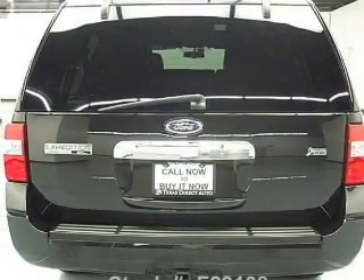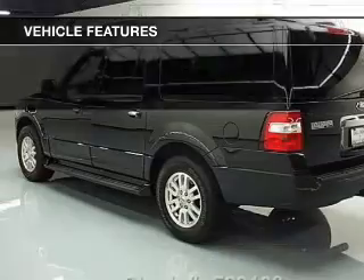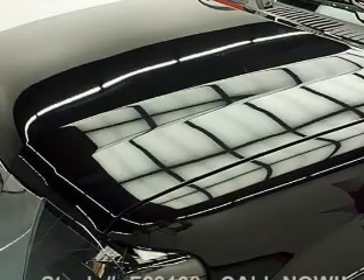Memory settings are one of many features. Plus, enjoy these notable features included in this vehicle: leather seats, power door locks, power windows, cruise control, Bluetooth wireless, an AM FM stereo with a CD player, and satellite radio.